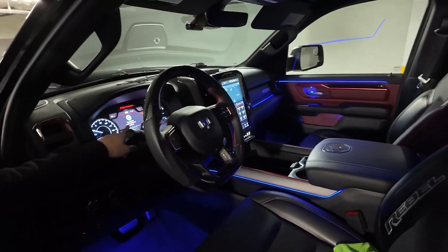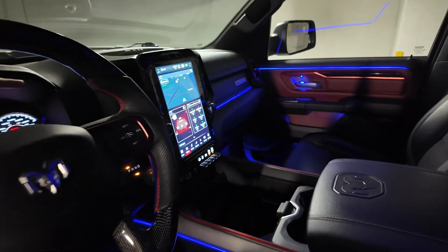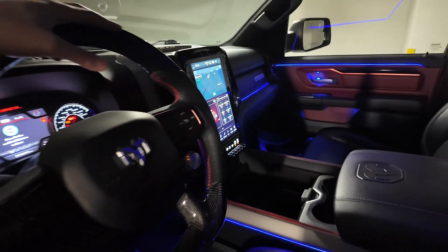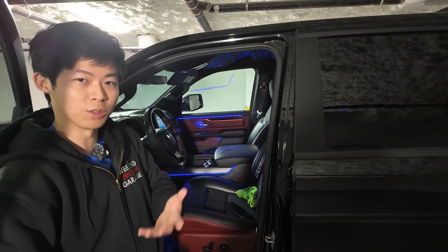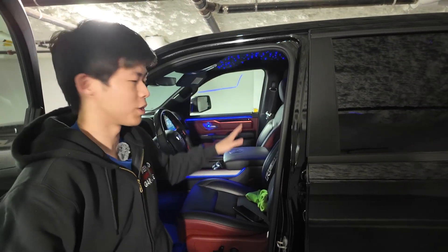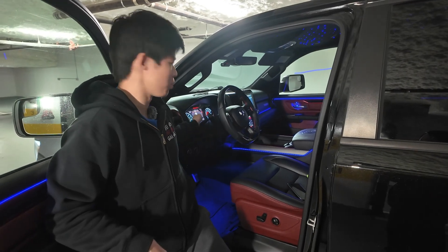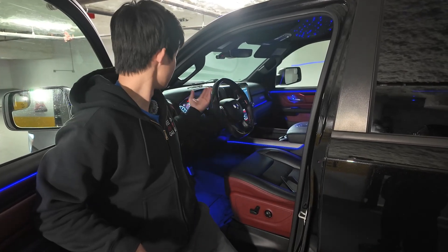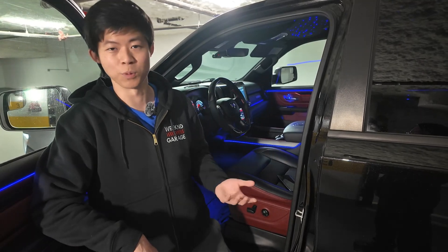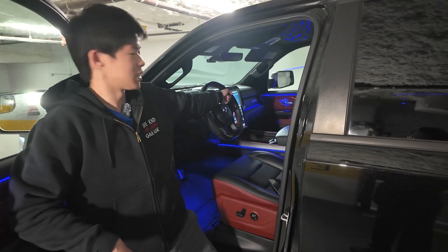If you decide to swap the gauge cluster to the new digital one, that can also be programmed in. Or if you upgrade to the 12-inch display, that is part of the programming. Sunroof, upper center console — pretty much everything you see in any truck that you want in yours can be done. If you want to program the graphics — say you're in a Rebel and want to change it to Limited, Tradesman, or Sport, or if you don't have a Rebel and want it to look like one — you can change that and add the off-road graphics on the center radio unit.